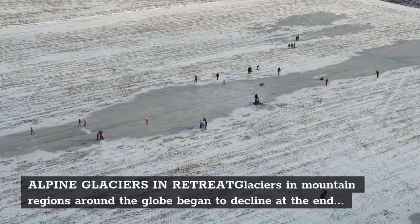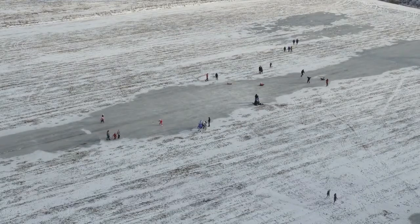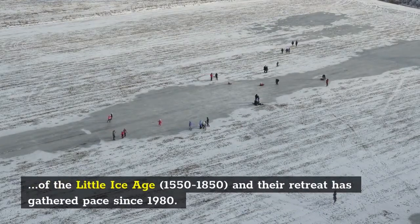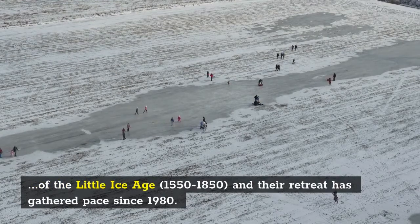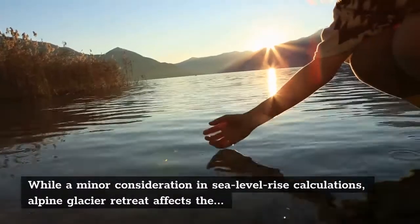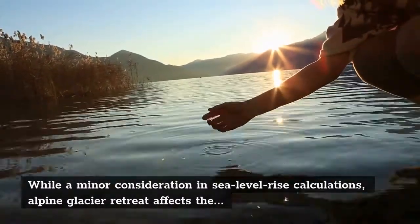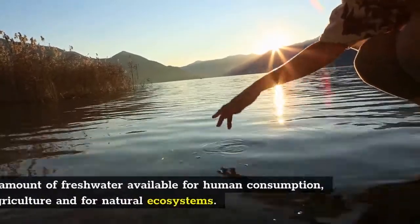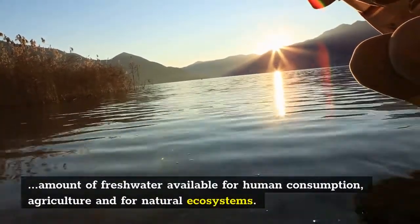Glaciers in mountain regions around the globe began to decline at the end of the Little Ice Age, 1550–1850, and their retreat has gathered pace since 1980. While a minor consideration in sea level rise calculations, alpine glacier retreat affects the amount of freshwater available for human consumption, agriculture, and natural ecosystems.